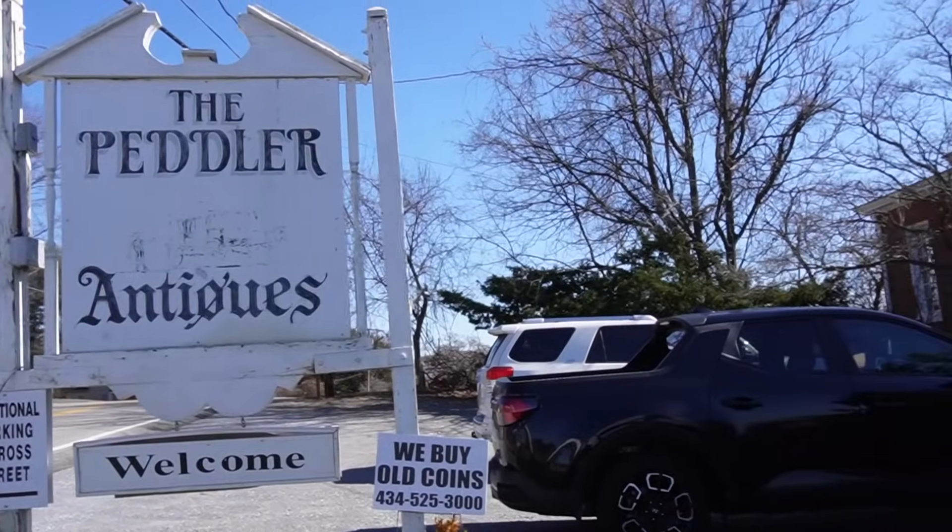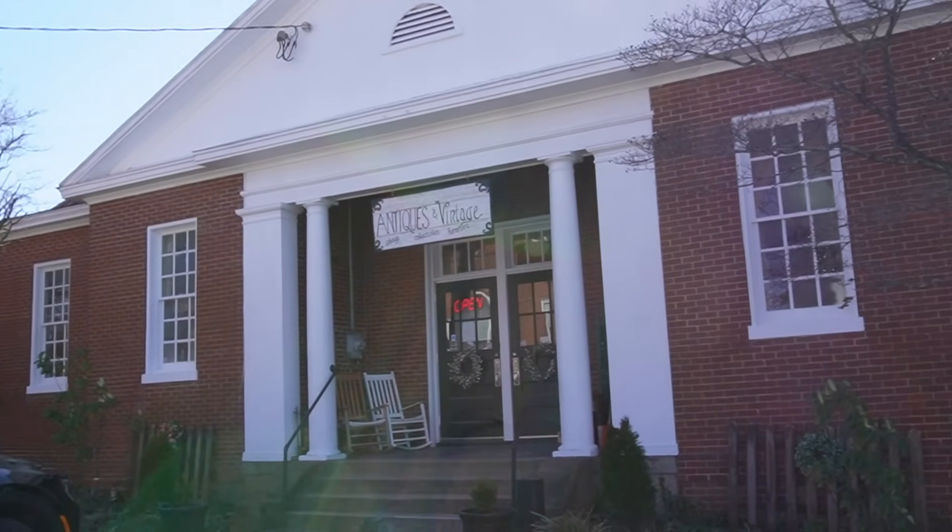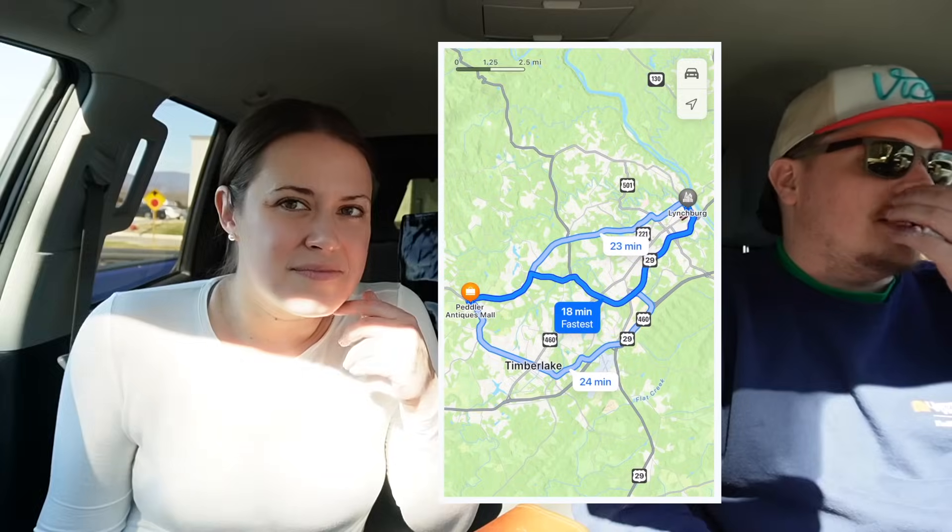It looks like it's an old schoolhouse or church — what are we, like 10 minutes outside of Lynchburg? Like 10 miles outside, something like that. Really interested in checking this place out. I'm not looking for anything particular. What are you looking for, honey? Maybe some nice doilies? Yeah, doilies for sure. I know how you like your doilies. All right guys, let's go shop.